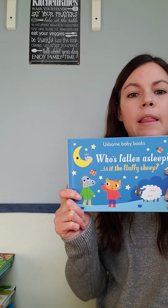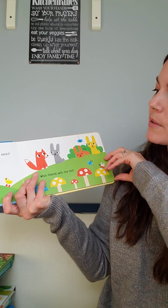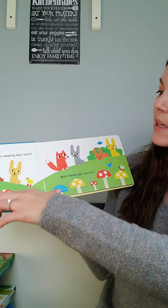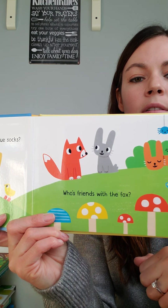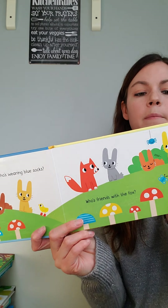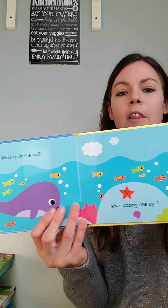These are kind of like a younger version of a look-and-find book — very simple, a little bit of a storybook. It asks questions to find things: 'Who's wearing blue socks? Who's friends with the fox?' So you go find the rabbit wearing blue socks — it's the first step of a look-and-find, very cute.